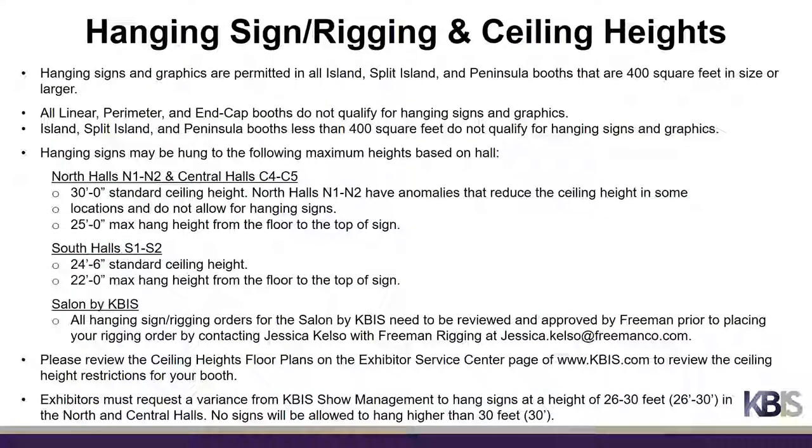Only Island, Split Island, and Peninsula booths that are 400 square feet or larger are permitted to use hanging signs. Linear, perimeter, and end cap booths do not qualify for hanging signs, nor do Island, Split Island, and Peninsula booths that are less than 400 square feet. The maximum hang heights vary by exhibit hall. The North and Central Halls have a standard ceiling height of 30 feet, with 25 feet from the floor to the top of the hanging sign as the maximum hang height. The South Halls have a standard ceiling height of 24 feet 6 inches, with 22 feet from the floor to the top of the hanging sign as the maximum hang height.